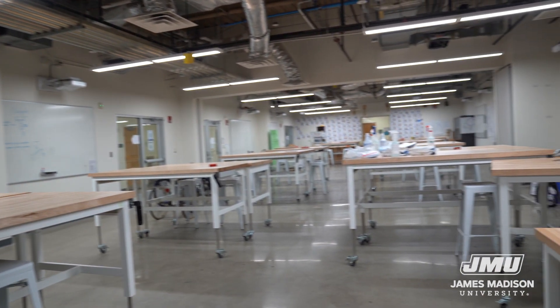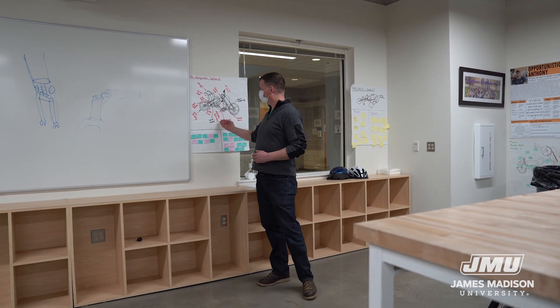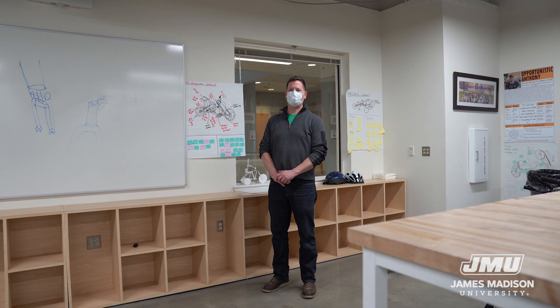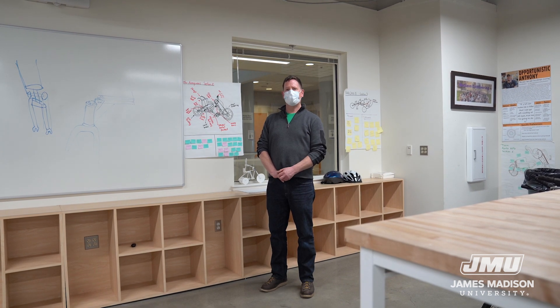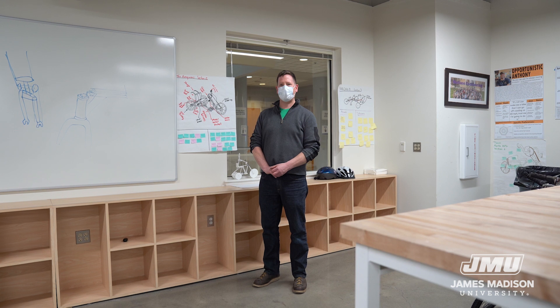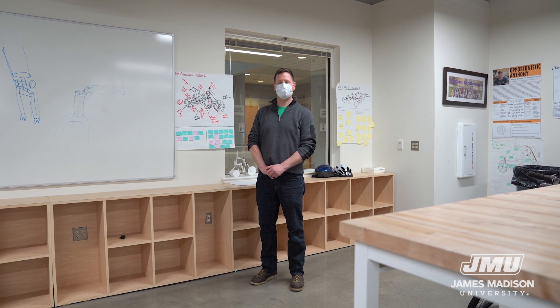The next space we're going to explore is the first and second year design studio, and here to tell us about it is the lab manager for the Department of Engineering, John Wilde. This room is actually two rooms that can be divided in half — the farther half is the freshman design studio, and this is the sophomore design studio. In the sophomore design studio, for the last several years we've done a project designing a human-powered vehicle for a local person with specific needs. The sophomores divide into up to 10 teams and build 10 prototypes. The client then chooses the one that best suits his or her needs, and over the summer one student is selected to build a final version of that vehicle for the client to take and use. Thanks for coming.